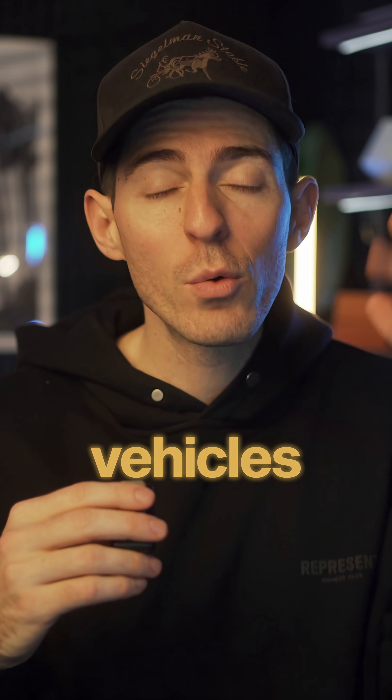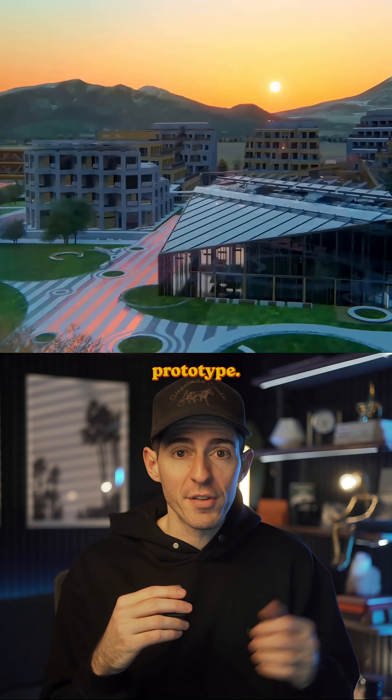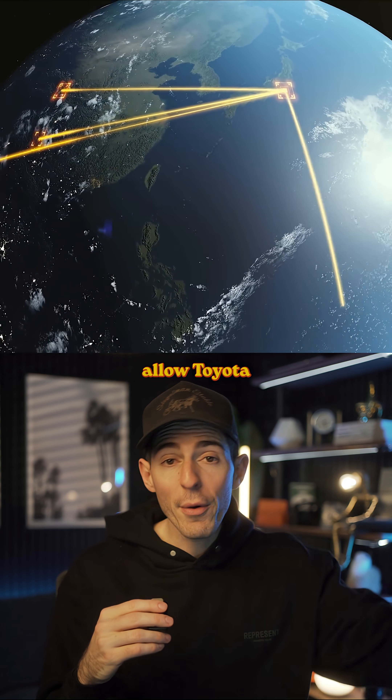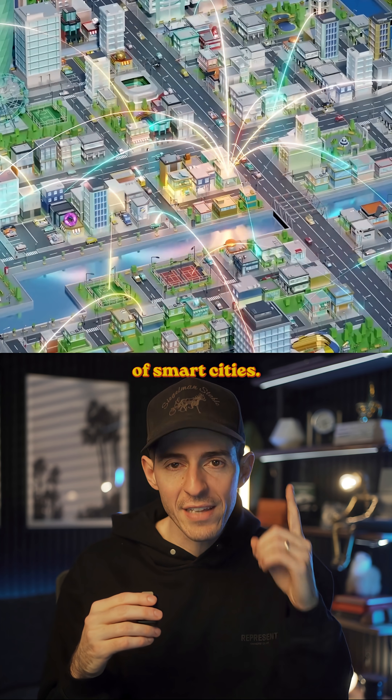All of the roads, tunnels, houses, and vehicles will be interconnected and fully tech enabled — think of it like having one giant living prototype. Eventually the city is going to house over 2,000 people, and this will allow Toyota and other companies to test new technology at scale in a real world environment. This is a peek into the future of smart cities.